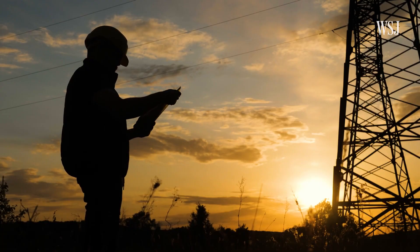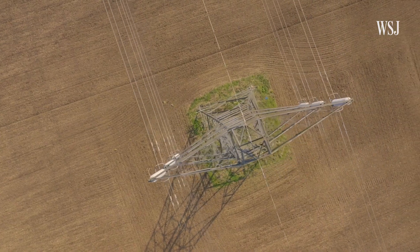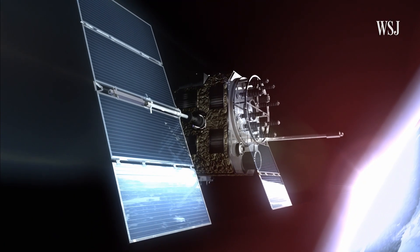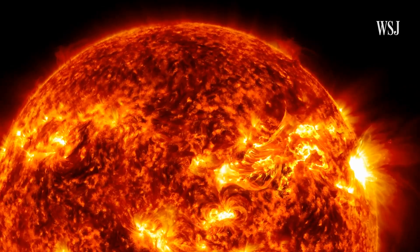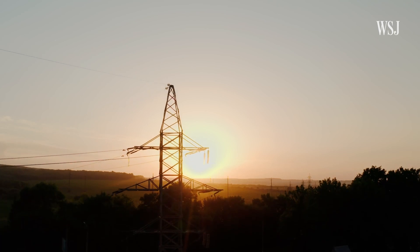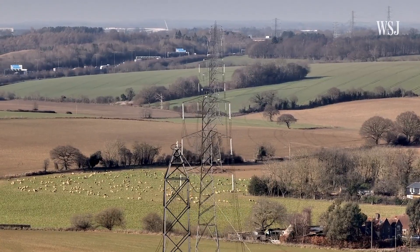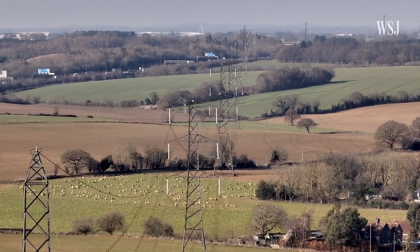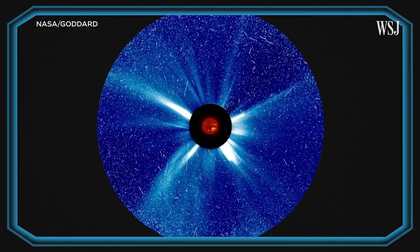Given some warning, power grid operators could deploy crews to make sure critical components like transformers are working properly and try to keep components from overheating. Satellites could be moved into a safehold configuration. Space weather has been a growing emphasis over the last few decades, with the federal government gaining more acute awareness. Regulators have begun issuing guidelines, and groups like the North American Electric Reliability Corporation have developed and enforced standards for grid operators to mitigate the effects. Many experts are optimistic that Earth will be able to avoid a worst-case scenario the next time a major solar storm hits, but it's impossible to precisely simulate a solar storm that hasn't happened yet.